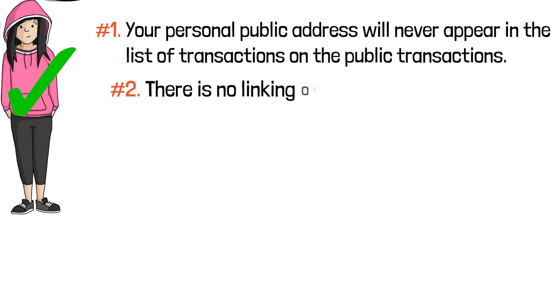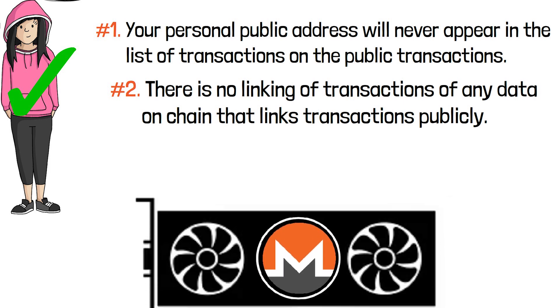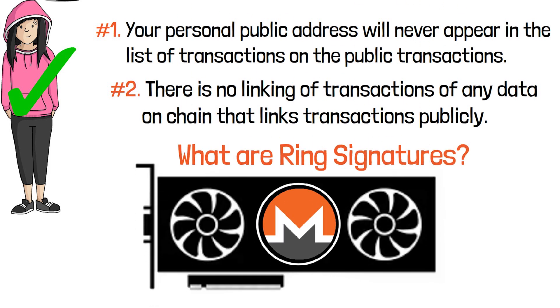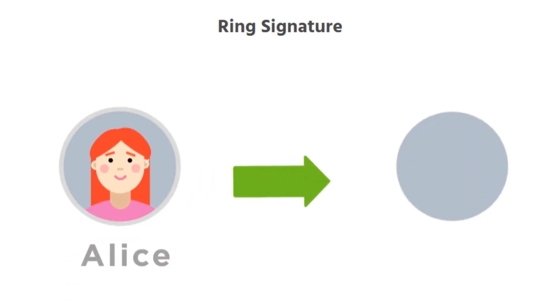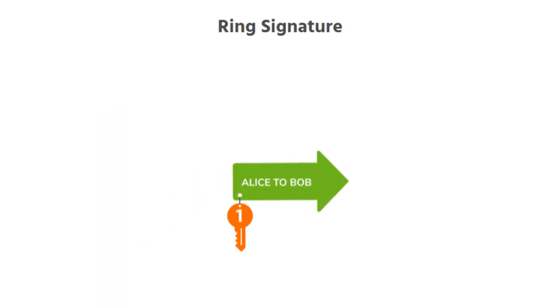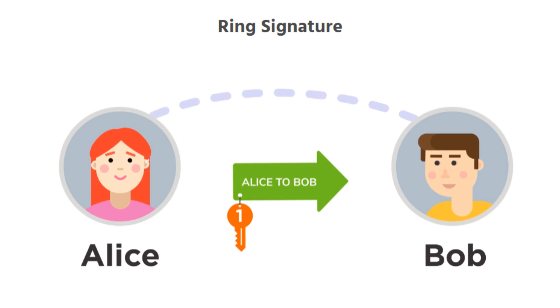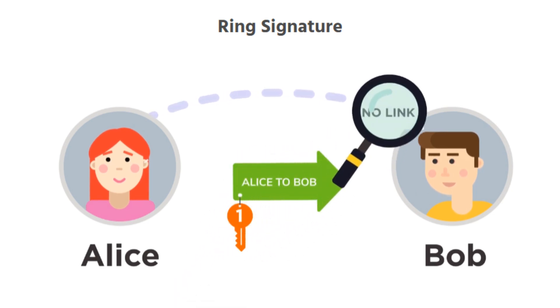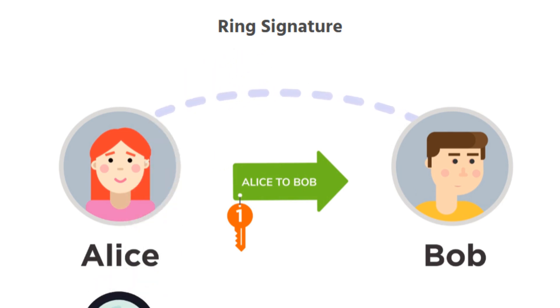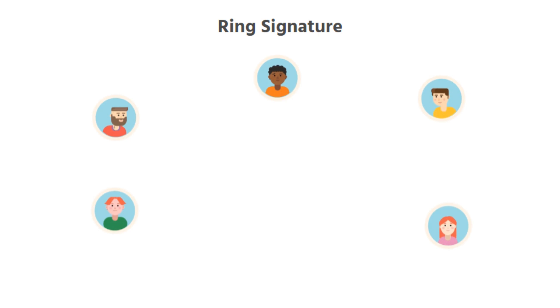Your public address will never appear in the list of transactions on the public ledger — there is no linking of transactions or any data on-chain that links transactions publicly. On the input side, the sender's privacy is protected with ring signatures. A ring signature is a type of digital signature in which a group of possible signers are fused together to produce a distinctive signature that authorizes a transaction. This is analogous to signing a check from a joint bank account, but with the actual signer remaining unknown.